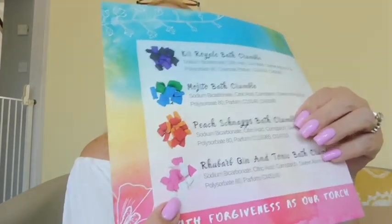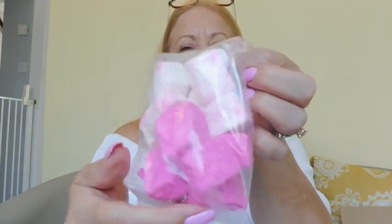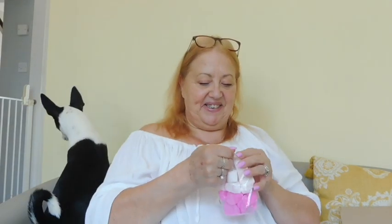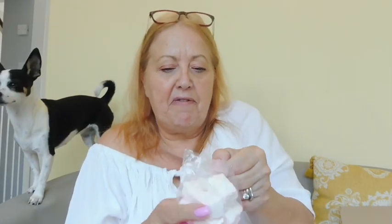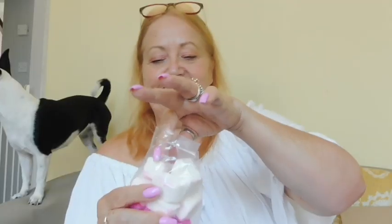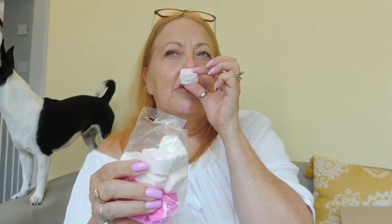Oh my goodness — I wish you could smell these, they're amazing! I'm really looking forward to this one: Rhubarb Gin and Tonic bath crumble. I absolutely love rhubarb gin. These look like marshmallows! Oh my goodness, this is my favorite by far — I can smell it straight away. If you're having this in your bath you need to have a glass of rhubarb gin as well, without a doubt!